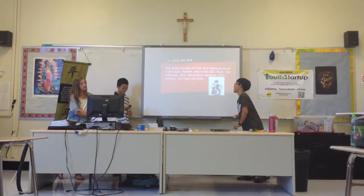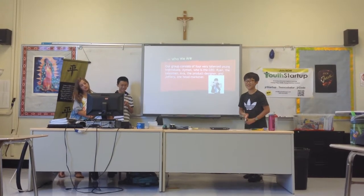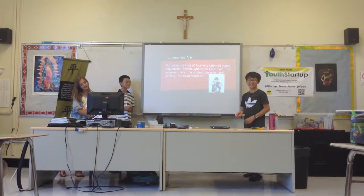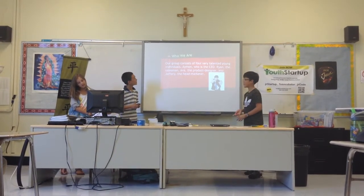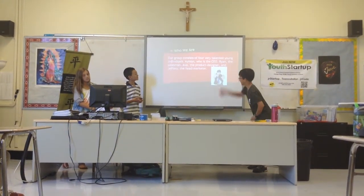Who we are. Our group consists of four very talented young members: Ava, who is the CEO; Ryan, the salesman; Ava, the product designer; and Jeffrey, the head marketer.